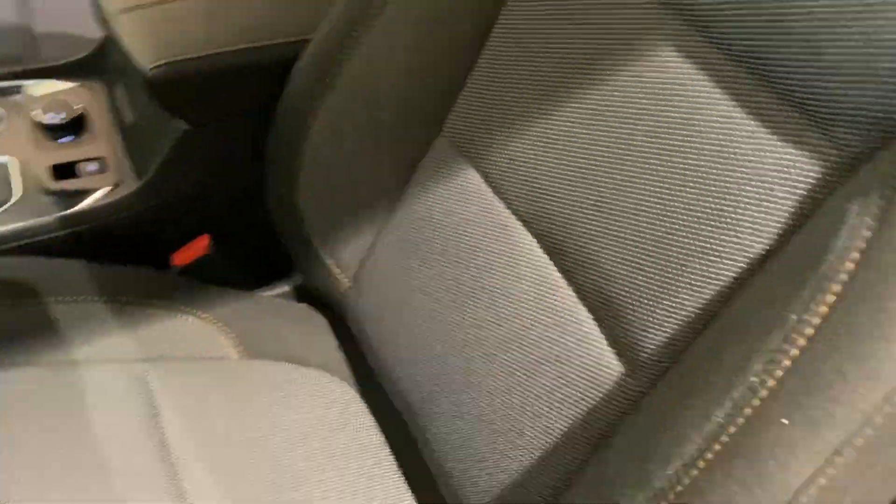When we get inside this vehicle, you can see that we do have our jet black cloth seating with a tan lining throughout the entire car.